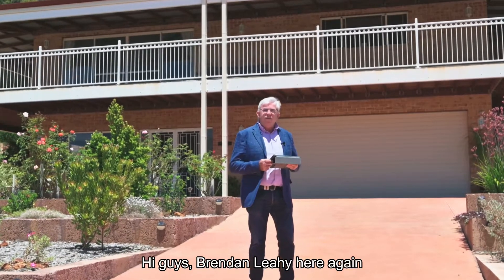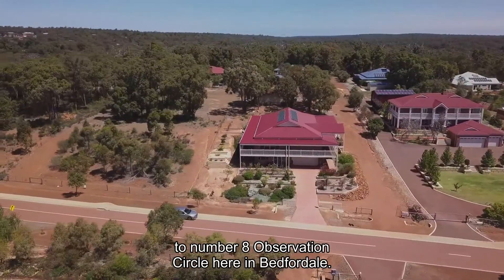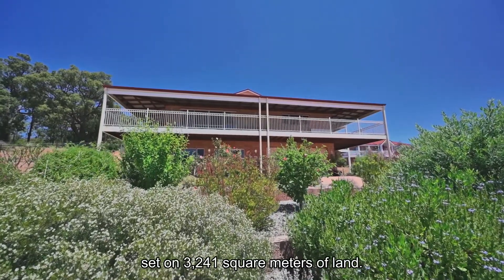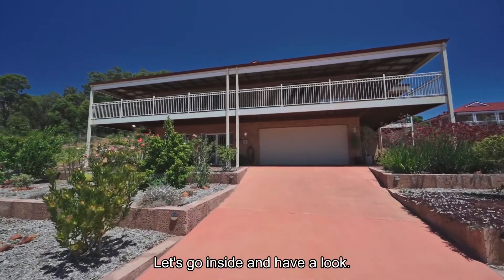Hi guys, Brendan Lay here again from Naked Edge Real Estate, and welcome to number 8 Observation Circle here in Bedforddale. This is Sue and Ron's beautiful property, set on 3,241 square metres of land. It's a wonderful home — let's go inside and have a look.